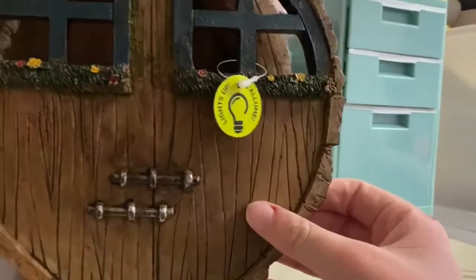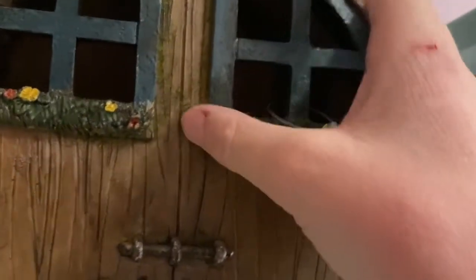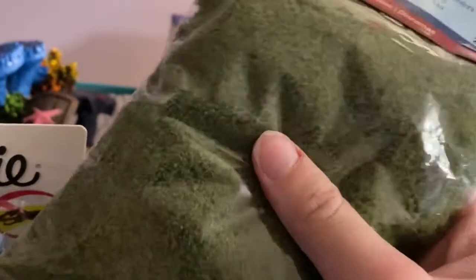Over here I have something I use for LPS videos sometimes — this wooden house kind of thing. If you open it up, it just has these two compartments, but I like to use it as the outside of a house. I think it's really cool and really nicely detailed. It feels like real wood. And then over here I have more Sharpies. I have this thing I use in my LPS Mermaid series — go watch it on my other channel, LPS Magical Productions. And I have this fake grass for videos that I haven't used yet because I'm scared it's going to be super powdery. It looks pretty gross.